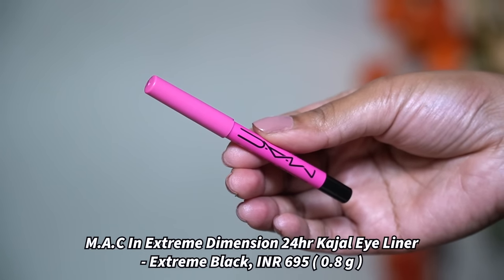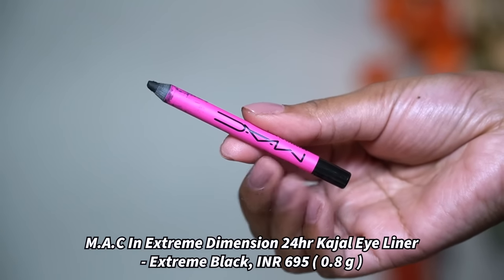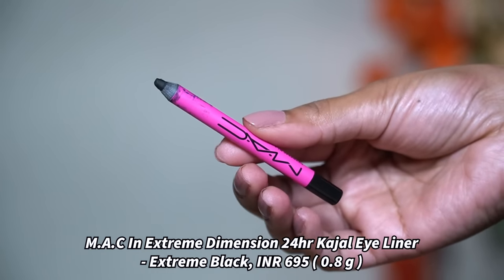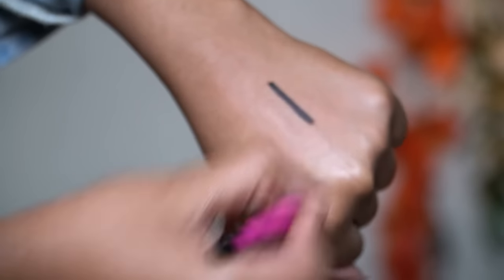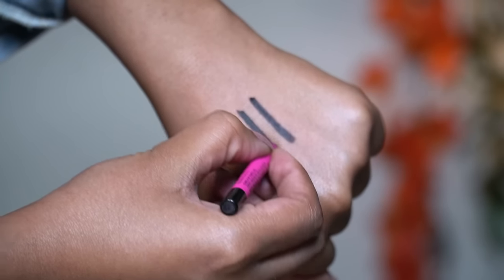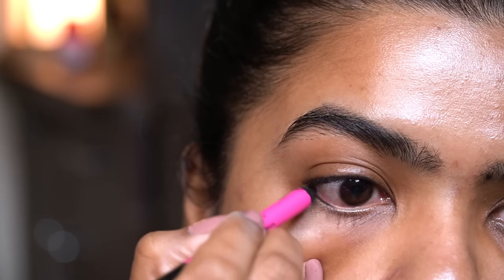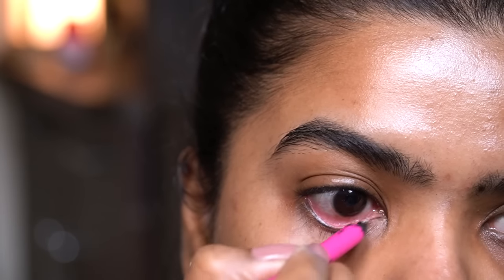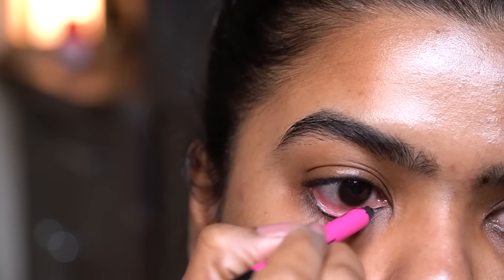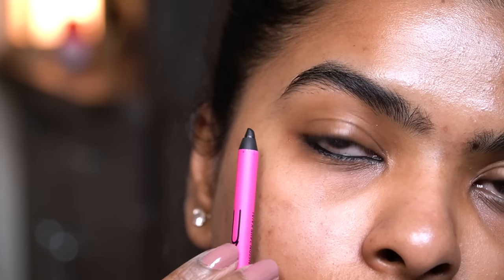Last but not least I have the MAC Extreme Dimension 24-Hour Kajal Eyeliner — this is their mini kajal. It has one-stroke application and the formula is very soft, so you have to sharpen it more often to avoid product wastage. On the waterline it glides on like butter with no struggle and dries quickly — about 30 seconds to dry completely. The formula is smudge proof, waterproof, and transfer proof, which means I can also wear this as an eyeliner.